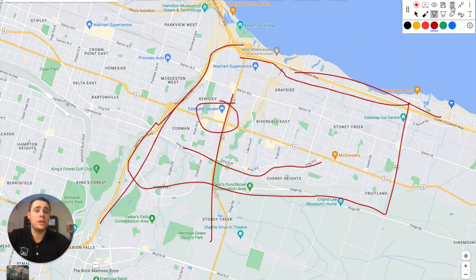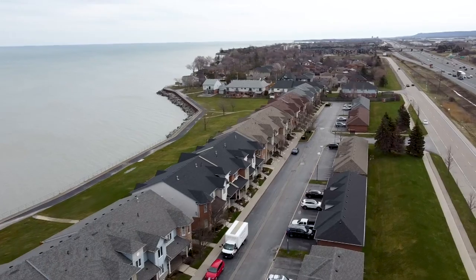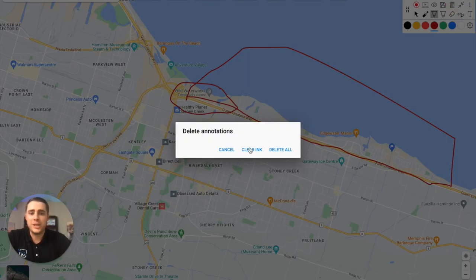North Stony Creek is a commuter's dream for young professionals. It's not the most walkable area, but it offers great waterfront condos and townhomes. Anywhere north of the QEW, you're jumping on the highway within one or two traffic lights. You've got Confederation Park here with Wild Waterworks, Adventure Village, and Confederation Beach — recently updated — making it a fantastic spot for families with young kids.